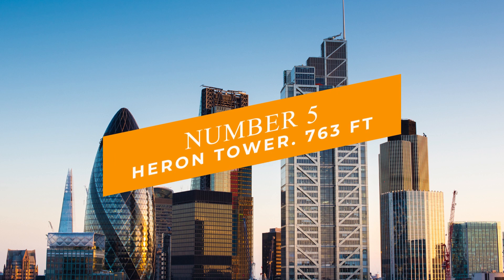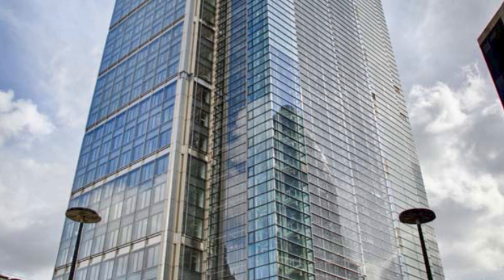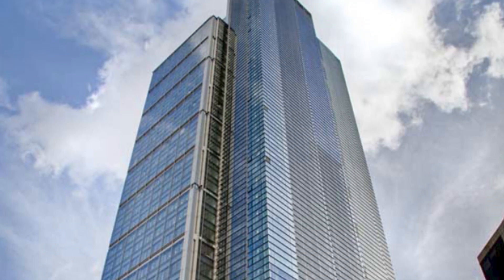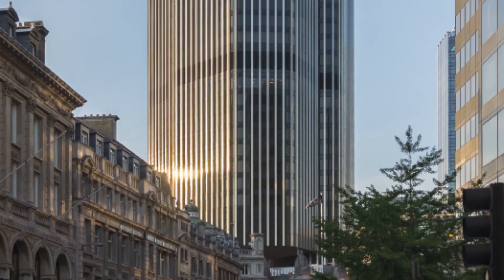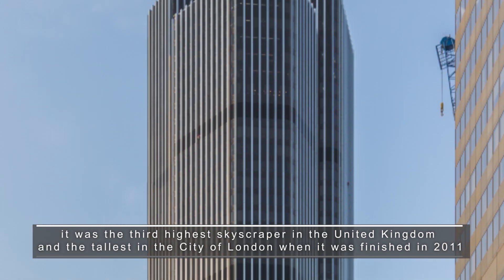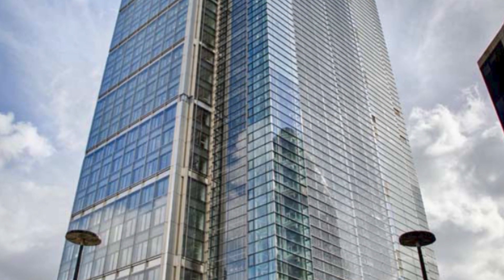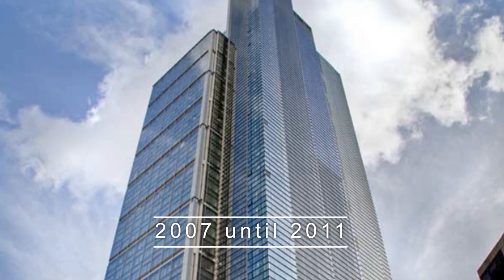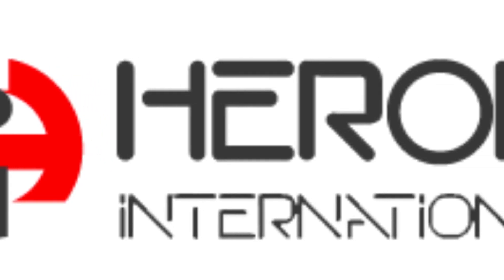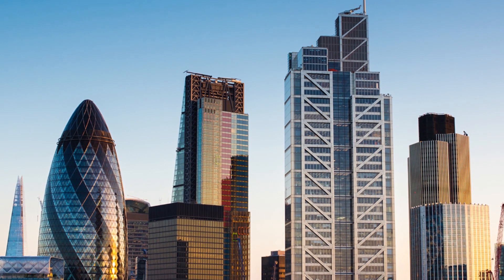Number 5: The Heron Tower at 763 feet. In the City of London, the Salesforce Tower is a skyscraper officially named 110 Bishopsgate, although it was previously known as the Heron Tower, a name it still bears. After Tower 42, it was the third-highest skyscraper in the United Kingdom and the tallest in the City of London when it was finished in 2011. The building process ran from 2007 until 2011. Heron International is the company's owner. Salesforce.com and Heron International had a naming conflict in 2014, and the City of London agreed it should be called 110 Bishopsgate.